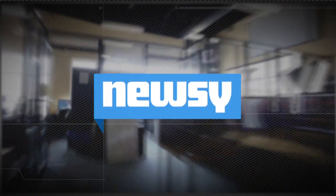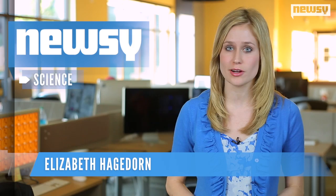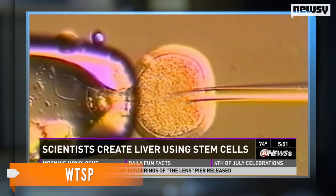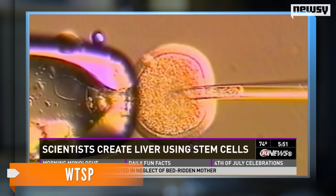By Elizabeth Chapman. For the first time ever, scientists have created a functional human liver from stem cells. Japanese researchers used stem cells from human skin and blood to make three different cell types that would normally combine to make a human liver.